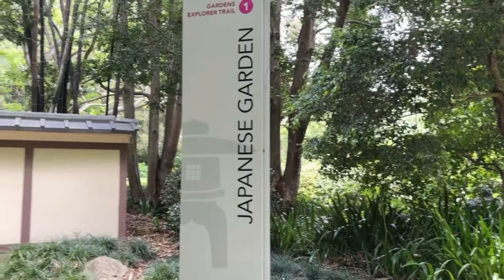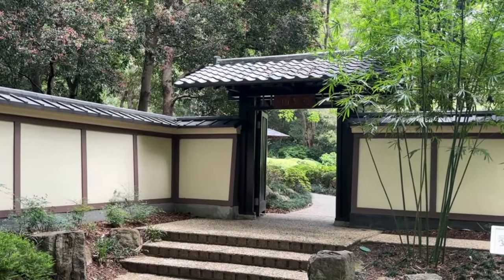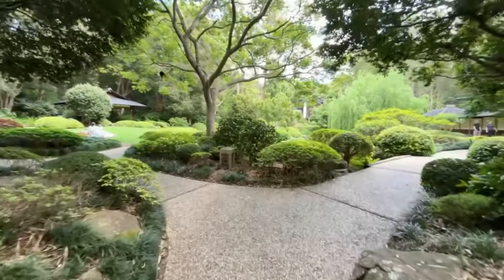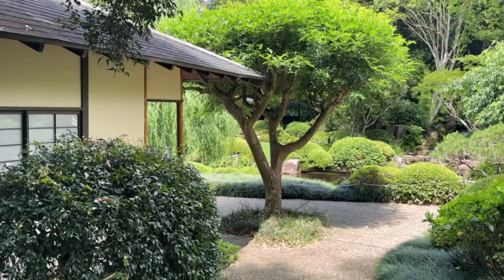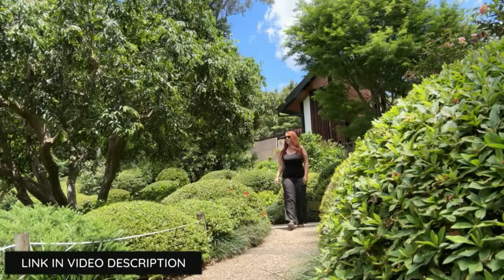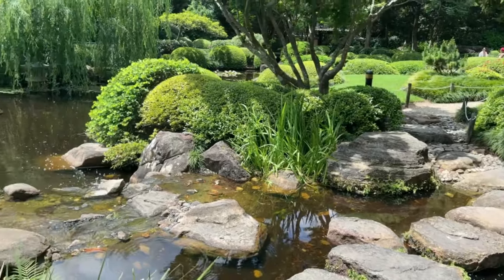Located next to the Bonsai House is the Japanese Garden, which was originally an exhibit at the Japanese Pavilion at Expo 88, held at South Bank. One of Japan's leading landscape architects, the late Kenzo Ogata, designed the gardens. The theme of the garden is 'mountain, pond, stream,' and it features the key elements of stone, water, ornaments, arbours, paths and vegetation.